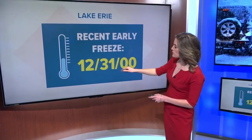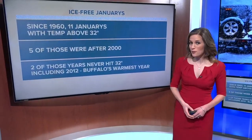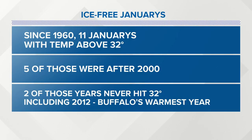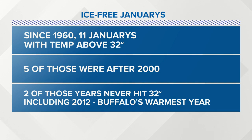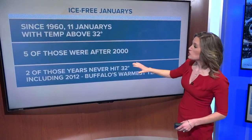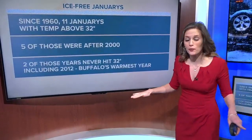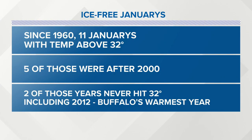Believe it or not, early January is actually considered a quick freeze up for Lake Erie. In recent history, the earliest date for a freeze was December 31st of 2000. Since 1960, 11 Januaries have had a temperature stay above the 32 degree mark, and five of those 11 years were after the year 2000. Two of those original 11 actually never hit 32 degrees at all during the entire winter season, including 2012, which was Buffalo's warmest year on record.